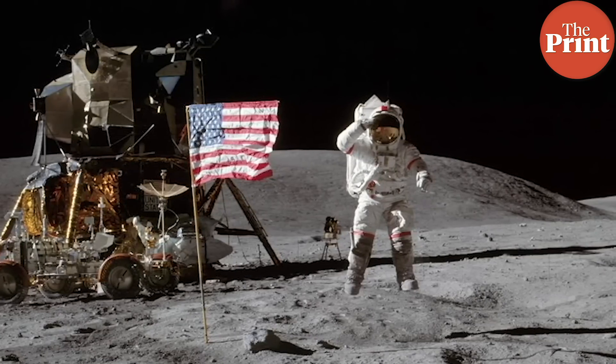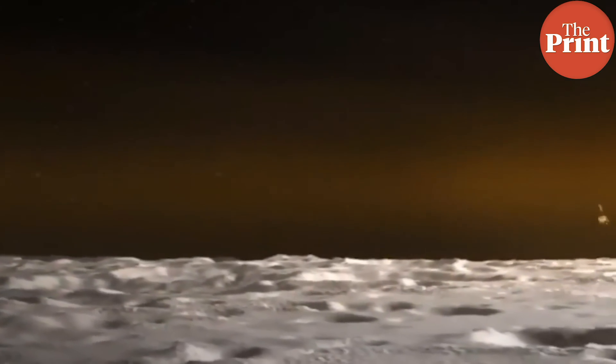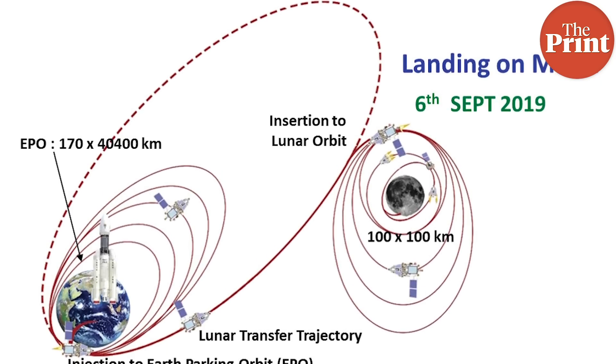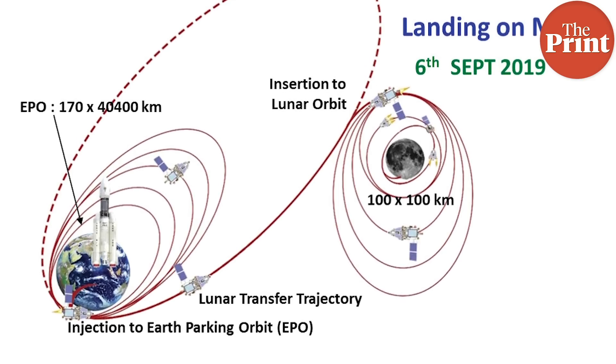Instead, the GSLV Mark 3 will drop off Chandrayaan-2 in orbit around the Earth. The spacecraft will then perform a series of orbit-raising maneuvers by going around the Earth in orbit. After five such maneuvers, it will then perform a trans-lunar burn and coast on its way to the moon.